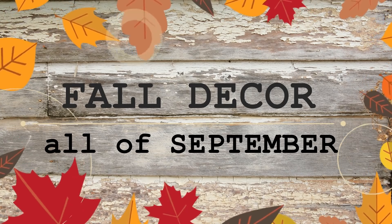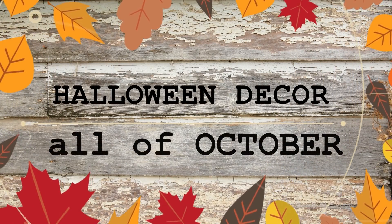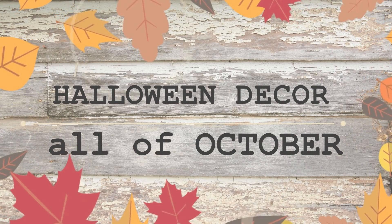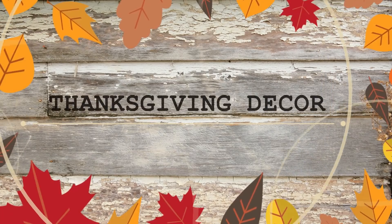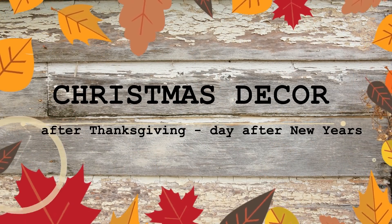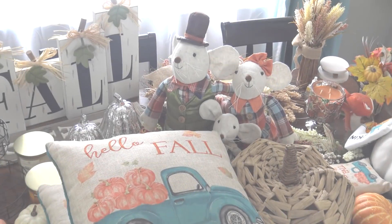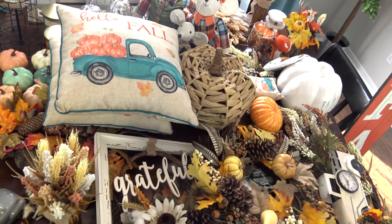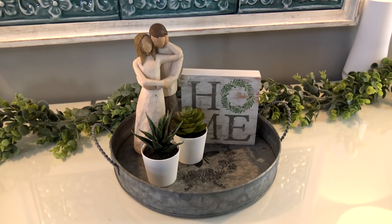When it comes to decor, I usually like to put my fall decorations out at the beginning of September and have them out the entire month. Then come October 1st, I put out my Halloween decorations and keep them out until the day after Halloween. I don't always decorate for Thanksgiving because we've been traveling during that time. For Christmas, I put out decorations the day after Thanksgiving and keep them out until the day after New Year's. Instead of just showing you the fall decor, I thought it'd be interesting to show you what my everyday decor looks like and then share how I change up just a few things for fall.